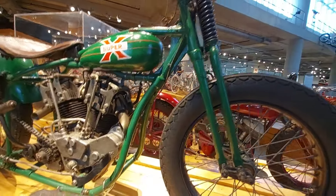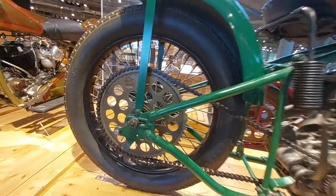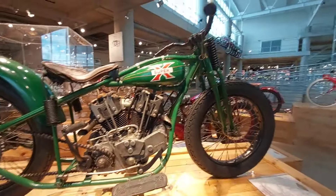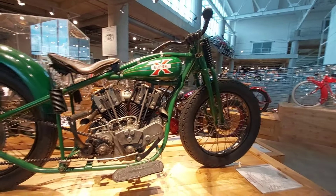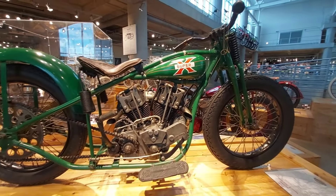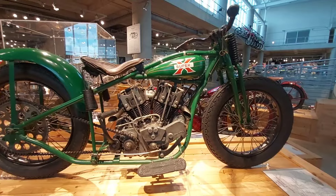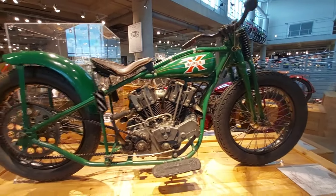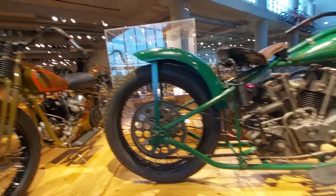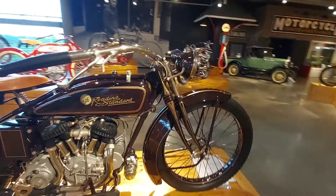1929 Excelsior Super X hill climber — look at the size of that sprocket! That thing is cool. I like that it's grungy and used. Imagine hill climbing this thing back in the day with hardly any rear suspension and very little front. Pretty cool Reading Standard — fantastic bike.